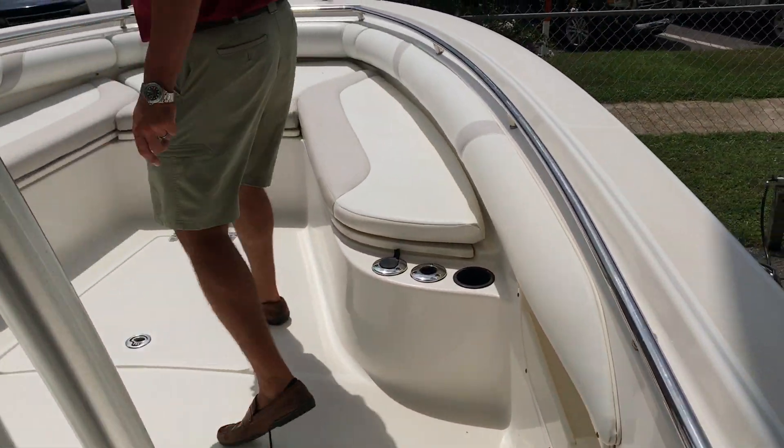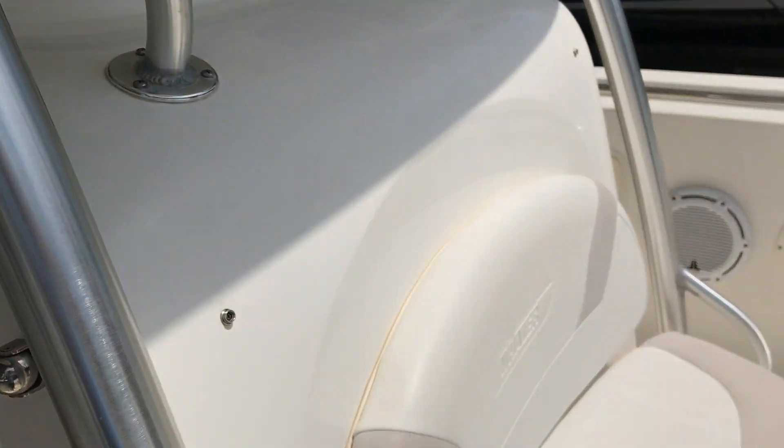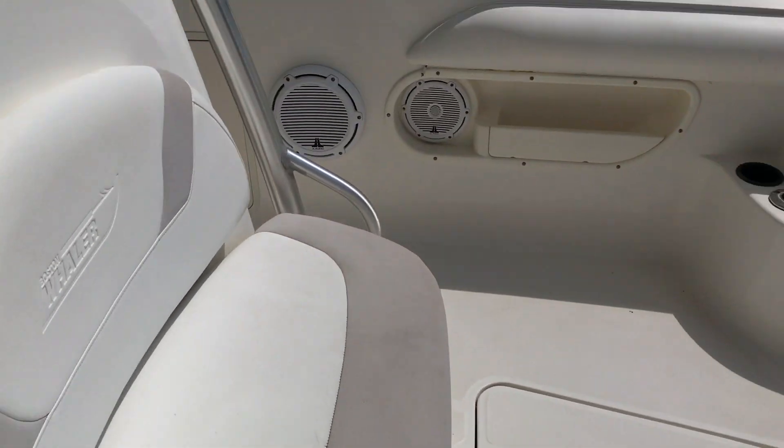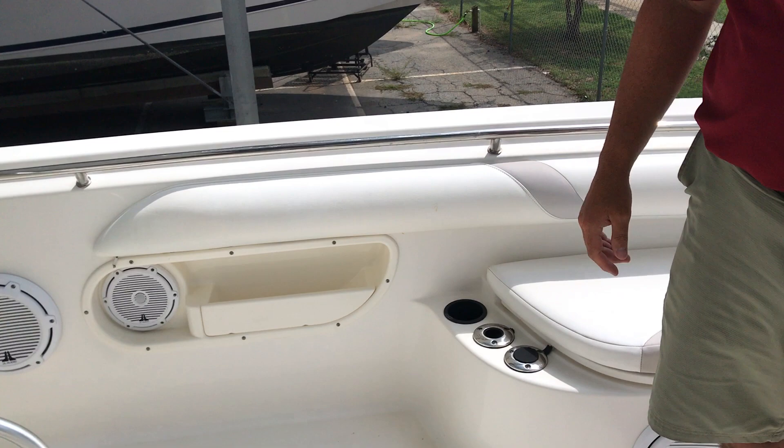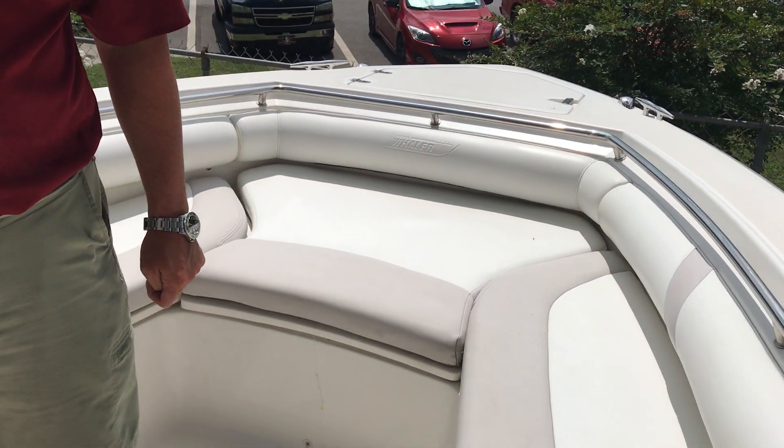Coming forward you'll see plenty of seats forward, a JL Audio stereo system, Garmin radar system, and all JL speakers and subs throughout the boat.